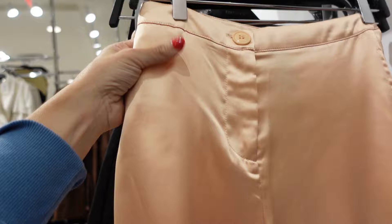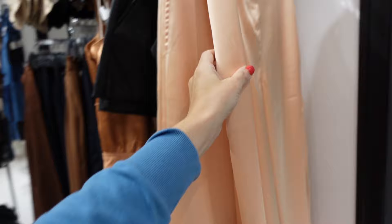It has the side pocket, nice and flowy through the leg. The back has no pockets. Looks like these are on sale in store for $15, regularly $29.99.